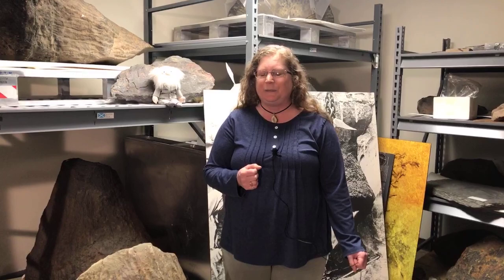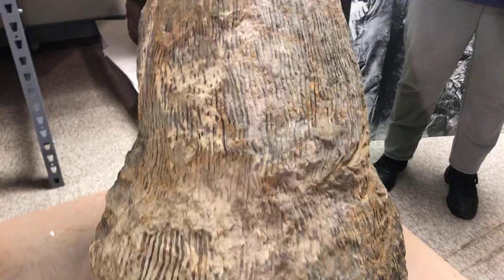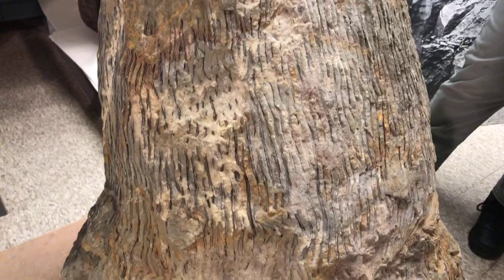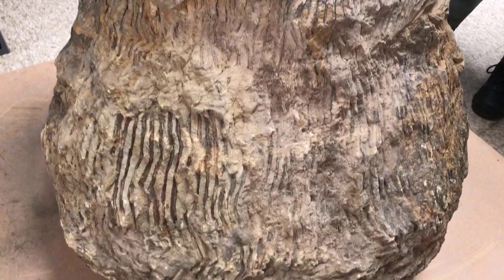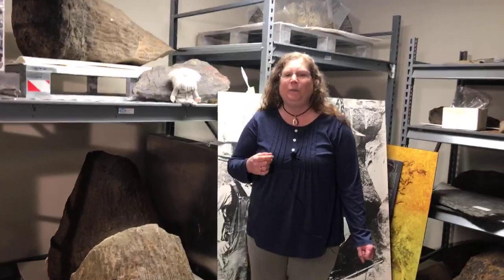It goes back about a hundred and seventy years to the 1850s, and this is when people started to find these tree stumps and tree trunks that looked like they were made of stone. Then in the winter of 1869 to 1870, a big flood came through Gilboa, New York, down the Schoharie River that runs through the town, and it eroded down into these Devonian — or 390 million year old — sandstones, exposing more of these tree stumps and tree trunks.